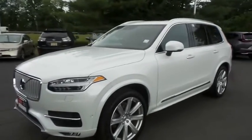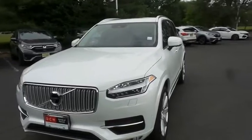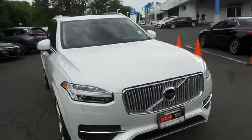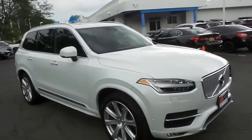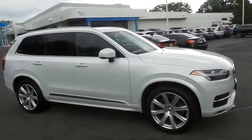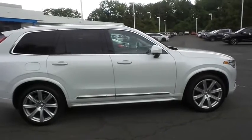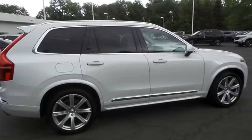Here we're viewing a stunning 2019 DCH Economy pre-owned Volvo XC90 Inscription All-Wheel Drive, finished in crystal white paint with amber leather seats, powered by a turbocharged 2.0-liter 4-cylinder engine and an 8-speed automatic transmission, equipped with navigation system, panoramic power moonroof, 21-inch alloy wheels, LED headlights, fog lights, roof rails, rear spoiler, power liftgate, and third-row seating.